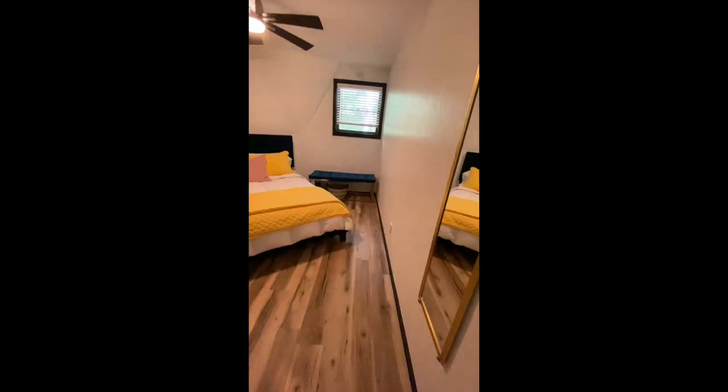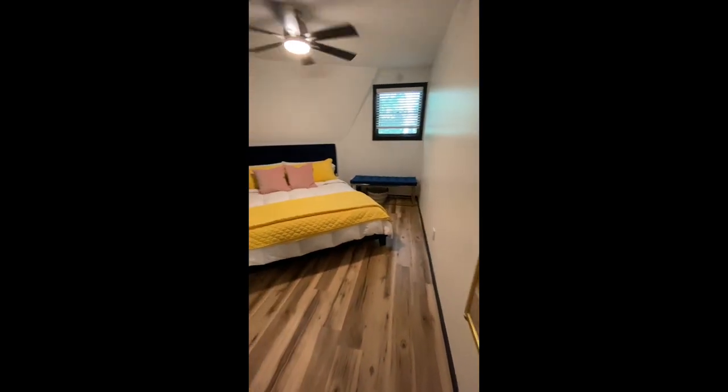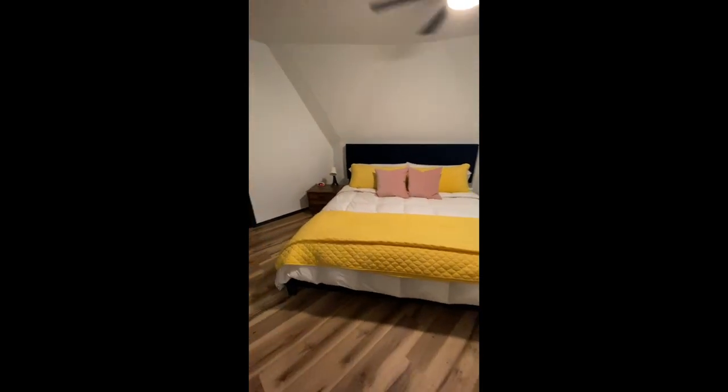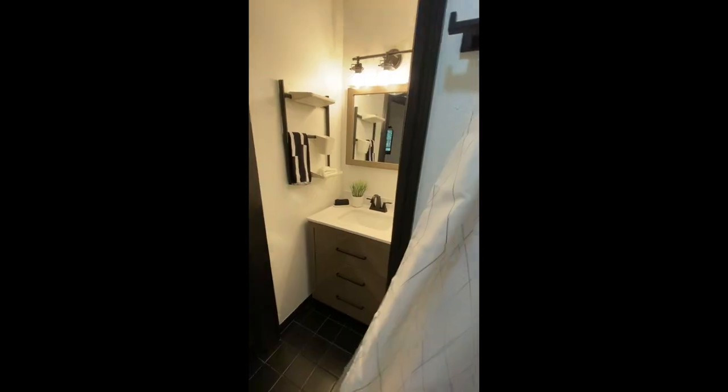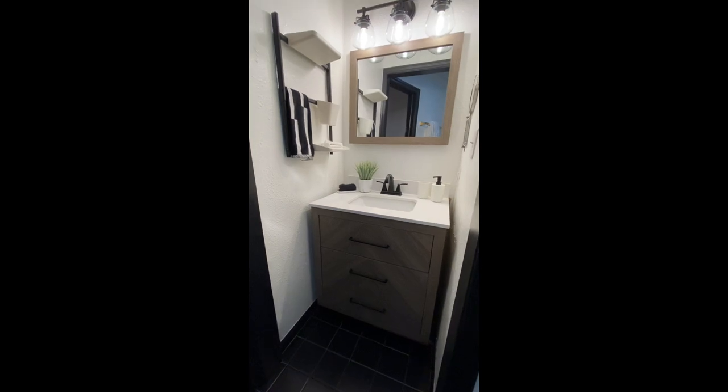To the right — a little bit bigger bedroom. Got another little closet. Bathroom with towels, cool shower, and a beautiful vanity.